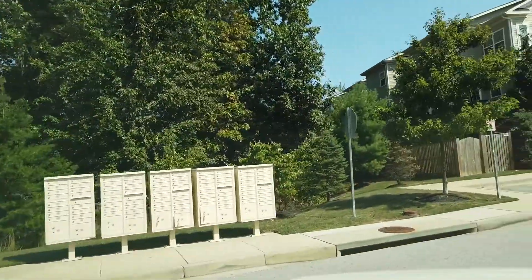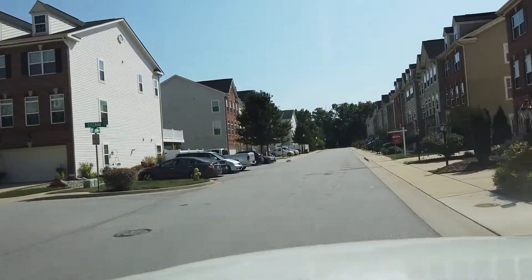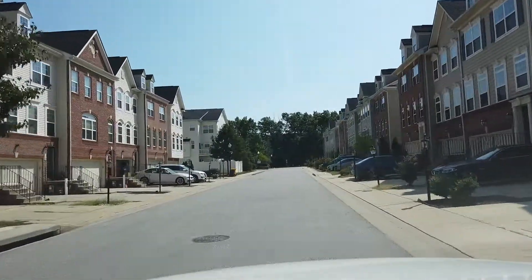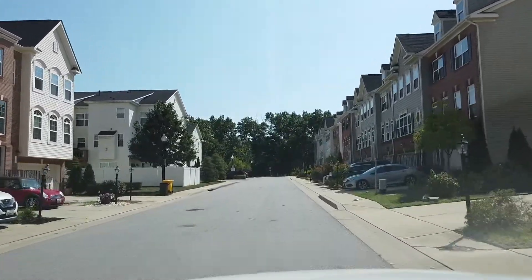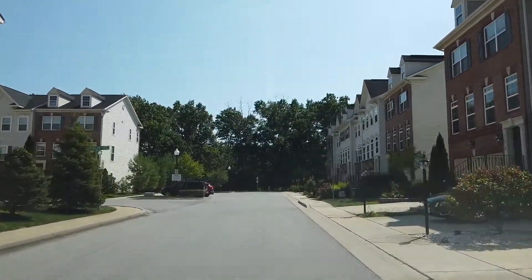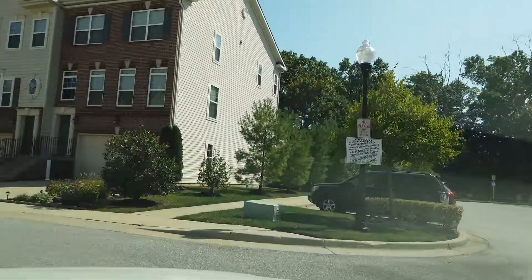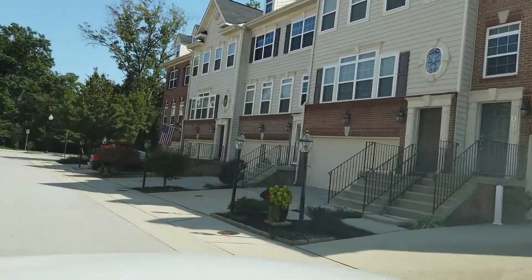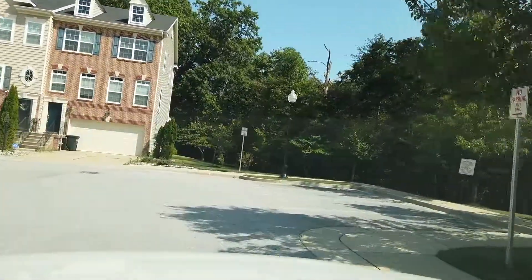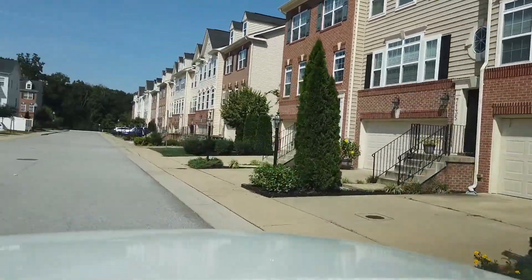I'm going to go to the right first. These are the two-car garage townhomes. There's one right up here on Ingram — that car in there, I just sold that one this year. These are all pretty much the same model. And then the other section has the smaller, one-car garage townhomes.